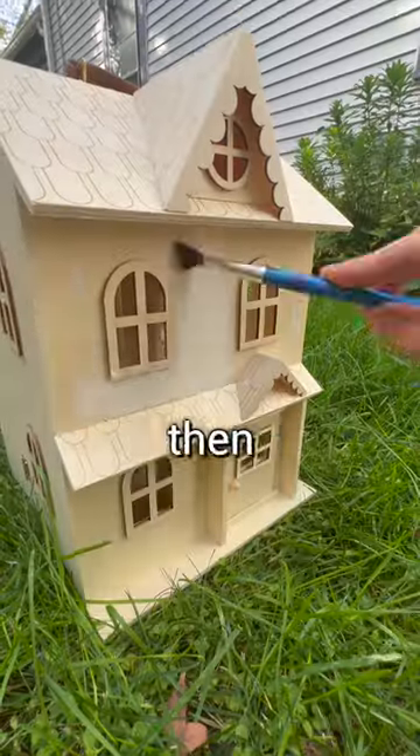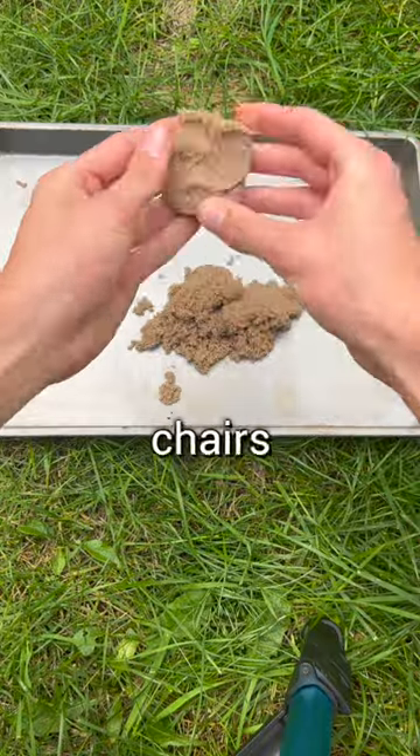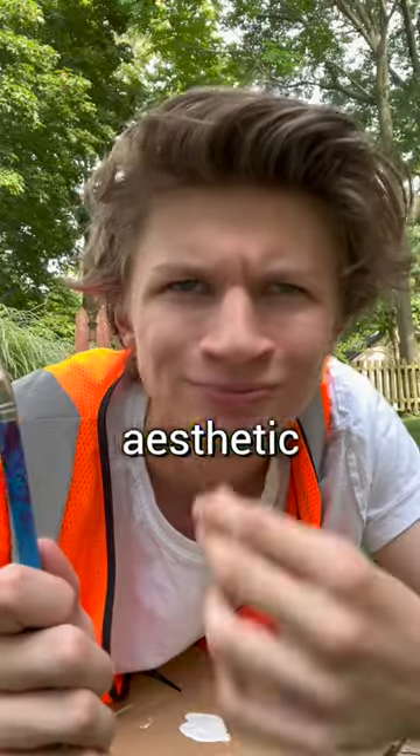Step 2: Construction. I then started painting the outside of this wooden playhouse and used kinetic sand to make chairs and tables for his friends, before I added some luxurious artwork to enhance the overall aesthetic appeal.